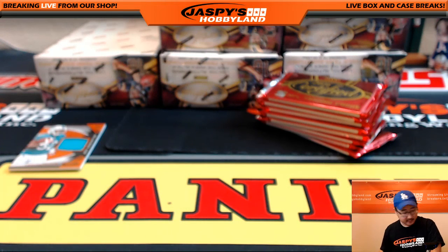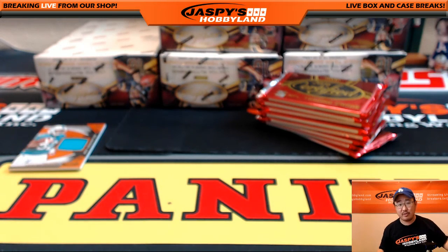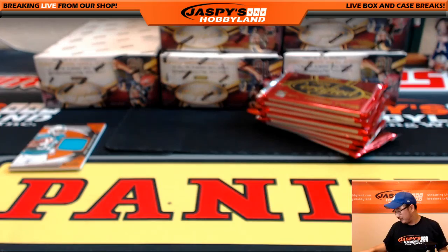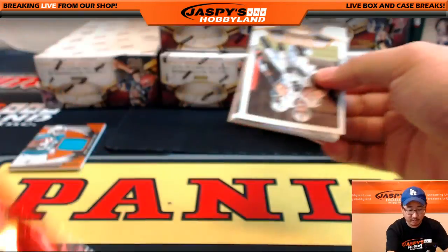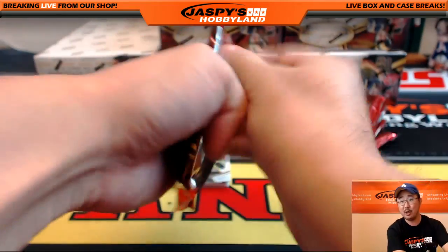Someone wants the Drew Brees? Fine — I'll send you a Drew Brees. But that's it, nobody else. Matt used up the 'I want one veteran base card per break.' He used it up on Drew Brees. Next break, someone else could ask for one veteran base card. Now let's open up all the packs.